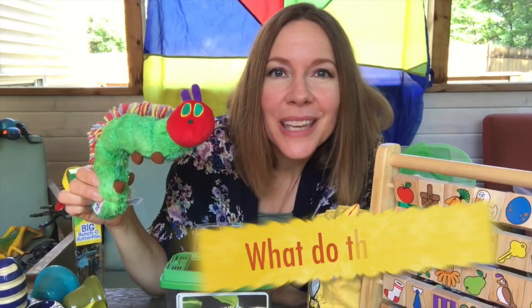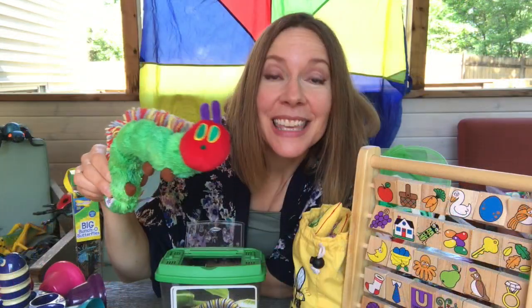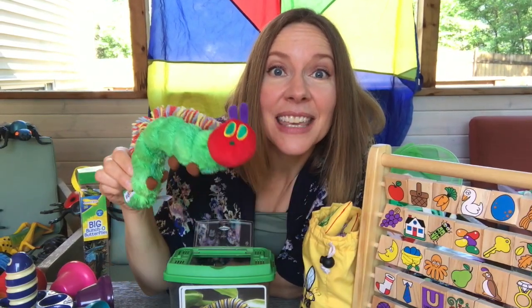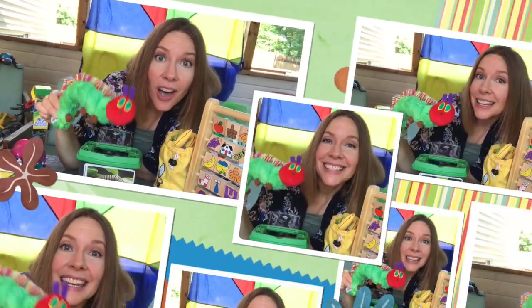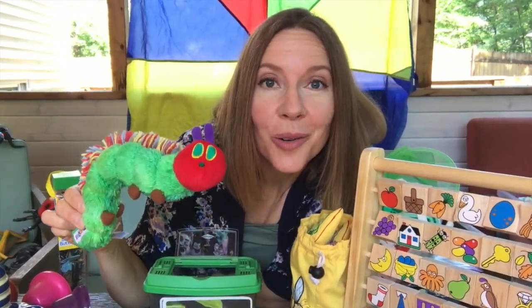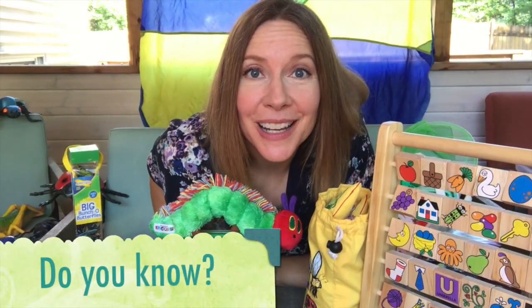And what do caterpillars eat? Everything they can find. They eat mostly plants, but they eat and eat and eat and they keep crunching and munching and snacking all day long. They need to keep eating so that they'll grow and become something else when they are bigger.